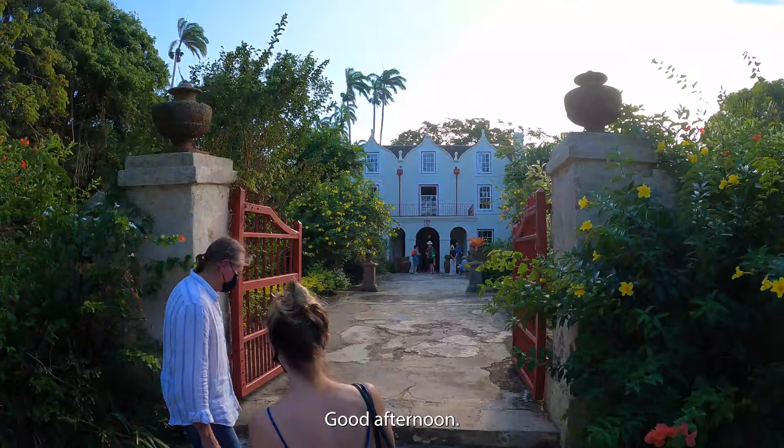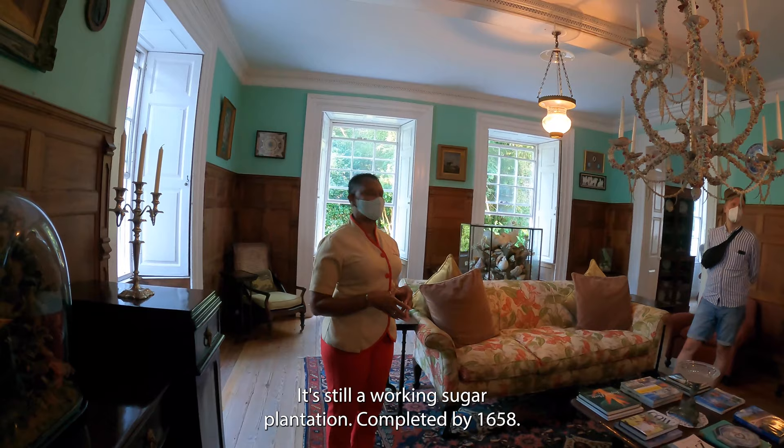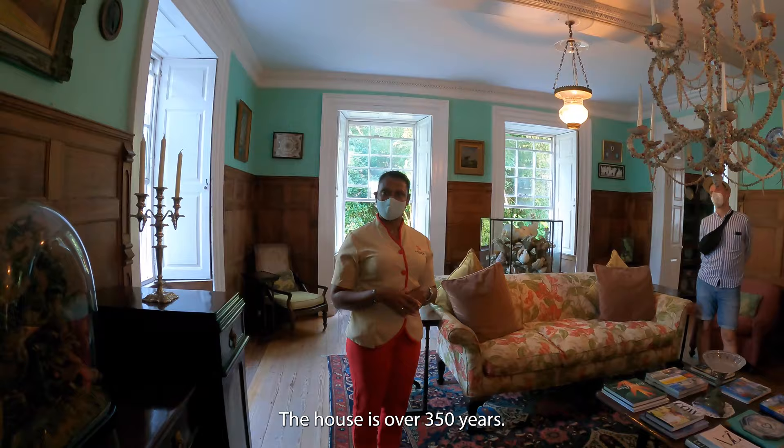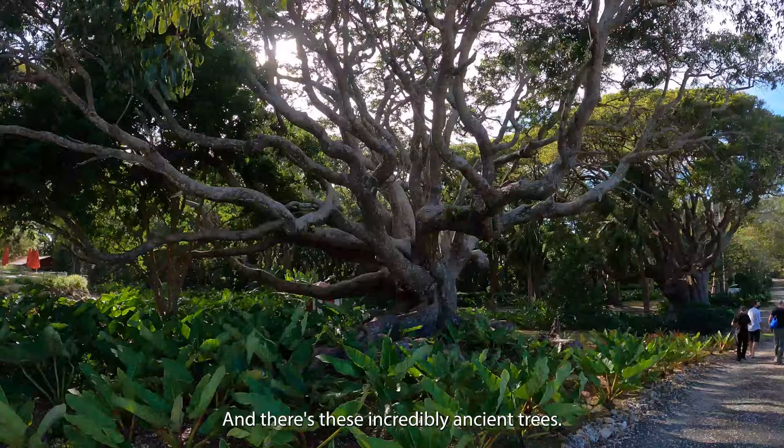Good afternoon, welcome to St. Nicholas Abbey. My name is Virginia. Now first - it's called an abbey, but it's never been an abbey. It's still a working sugar plantation, completed by 1658 - the house is over 350 years old. This is the most beautiful place I've ever been to. It is fresh, there's a beautiful breeze. We've just had a tortoise walk past us and there are these incredibly ancient trees.